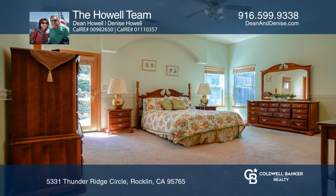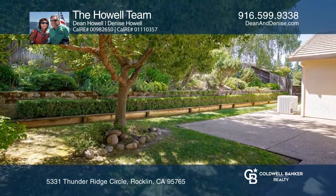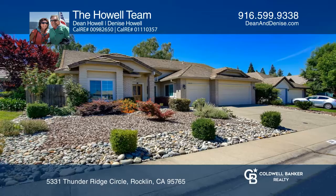It's move-in ready or waiting for your modern updates. Enjoy low maintenance front and back yards. Schedule a showing with the Howell team today.